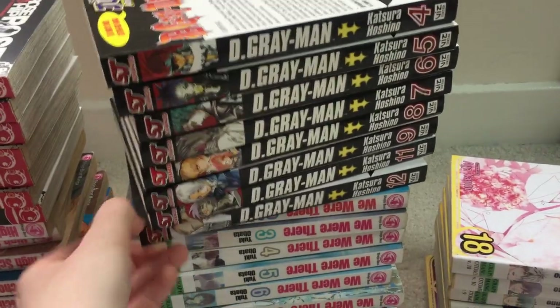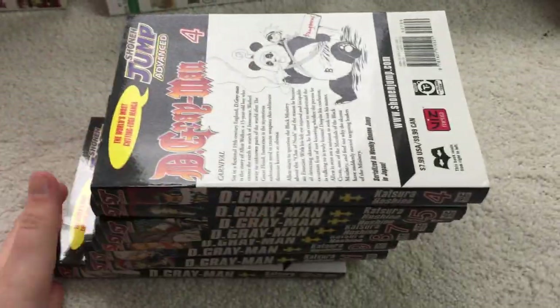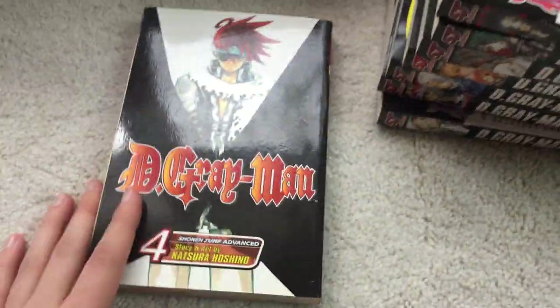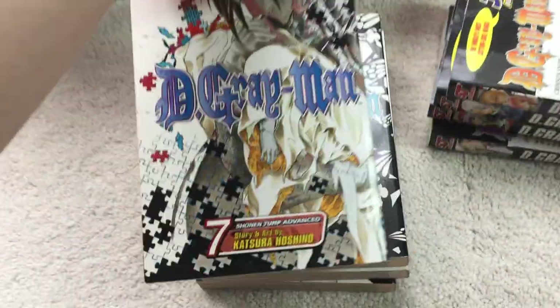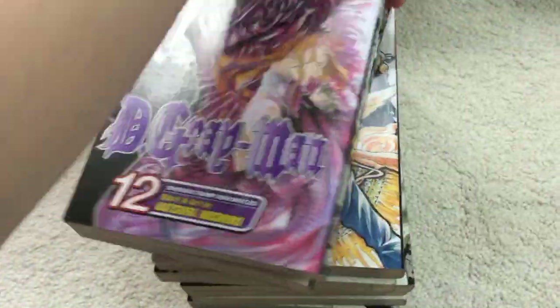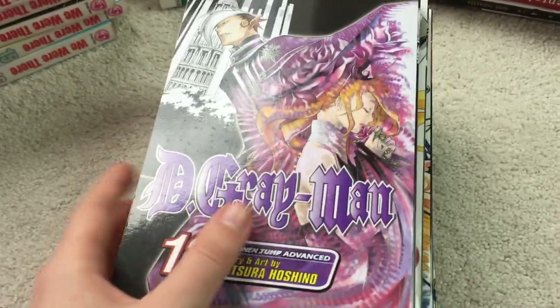Next I have D.Gray-man Volumes 4 through 9 and then 11 and 12. I guess they were missing Volume 10 there, but I also have an omnibus of the first three volumes, so these just pick up from there for the singles. It's a pretty good shounen — definitely one of the first I kind of read and never finished watching. I do need to actually read the whole series. I think it's still ongoing, so don't pick it up if you don't want to read an incomplete series. It's been kind of an indefinite hiatus with really slow releases. Pretty nice covers, as you can see here.